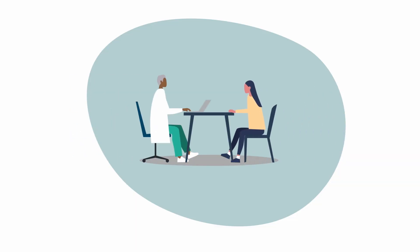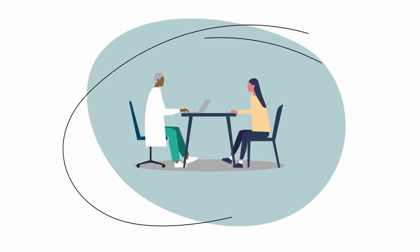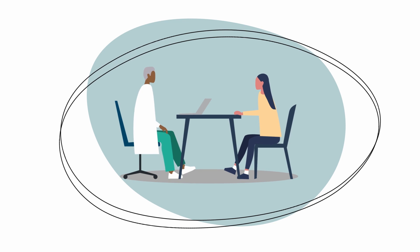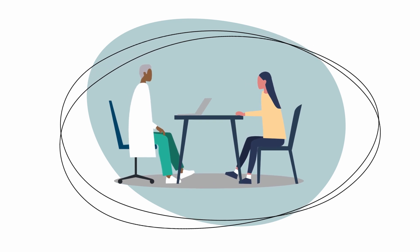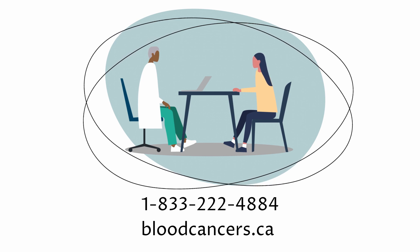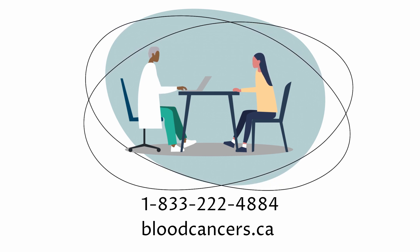For some people, taking part in a clinical trial may be the best treatment choice. Clinical trials are underway for patients at every treatment stage of AML. Speak to the Leukemia and Lymphoma Society of Canada if you'd like to learn more about a clinical trial.